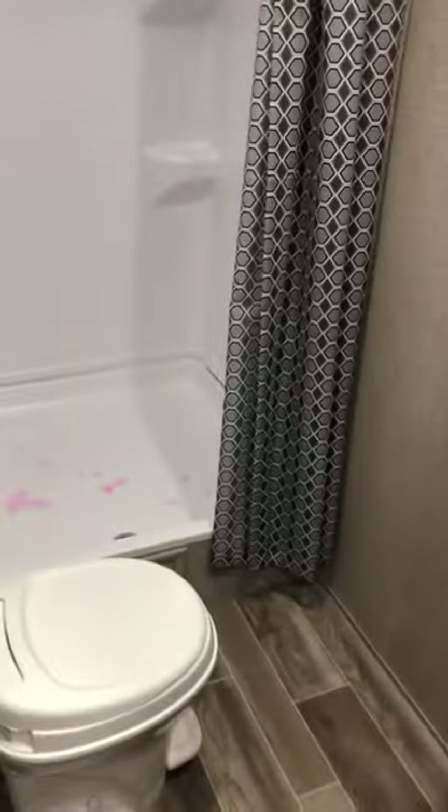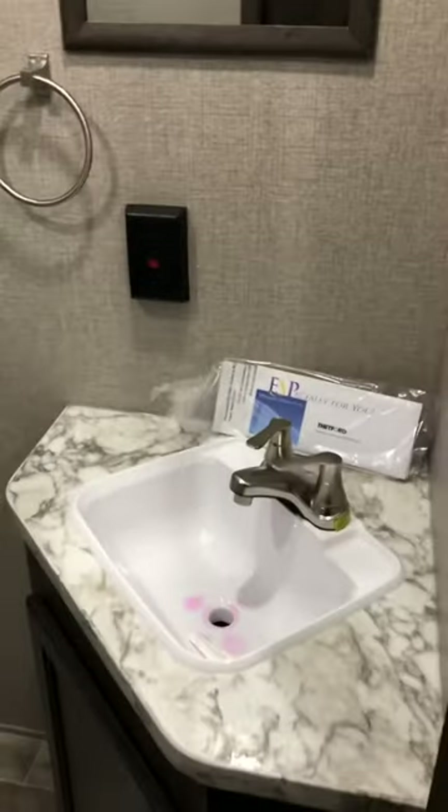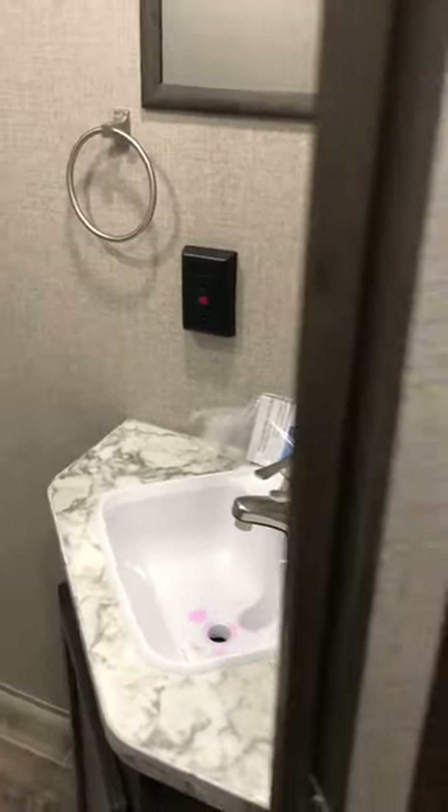There's a nice big shower — something you do not see in a lot of these units. It's a private bath, and you don't have the sink out in the hallway like you do on a lot of them.